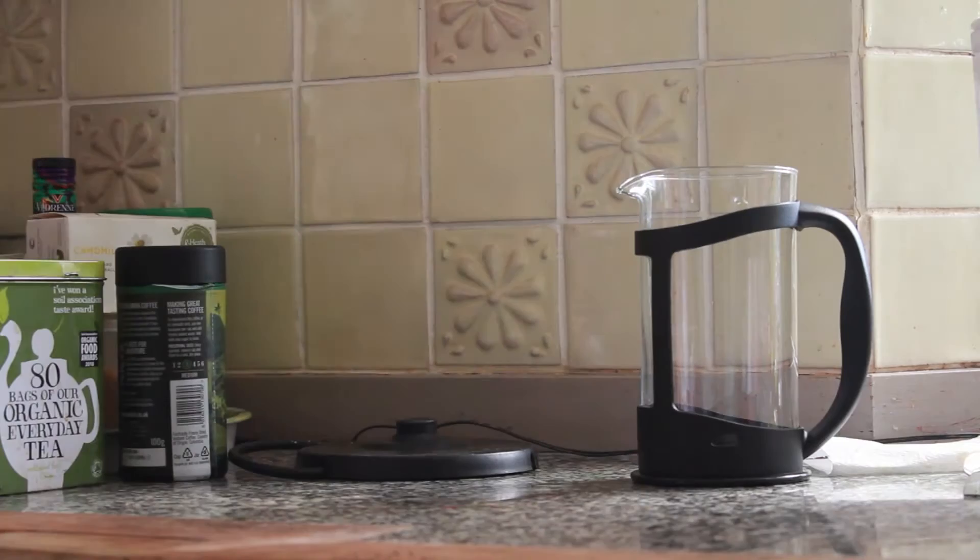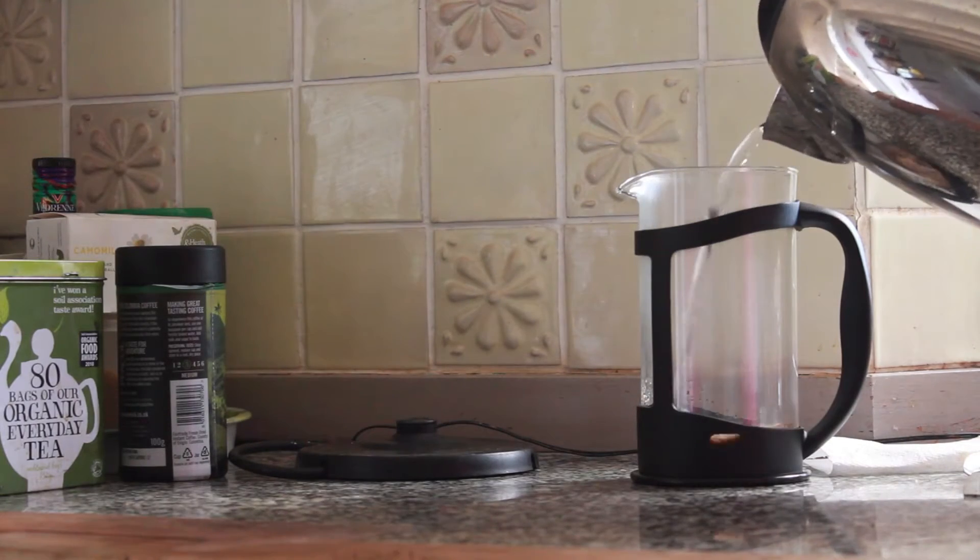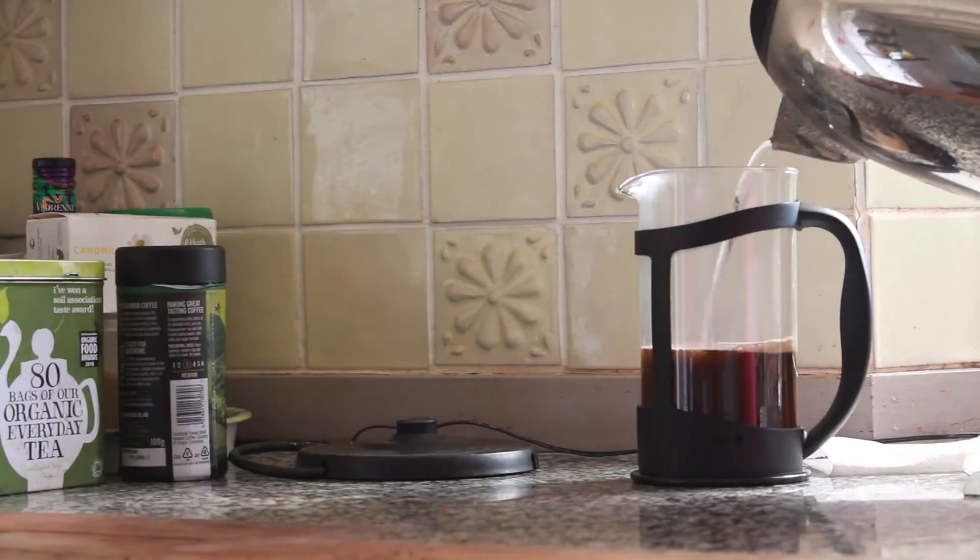Then I'll make myself some much-needed coffee. Fun fact for you — I actually drink instant coffee most of the time, but cafetières look so much nicer.